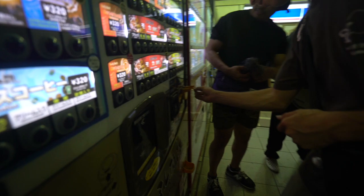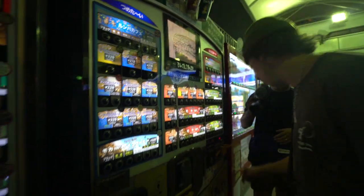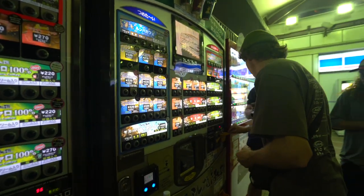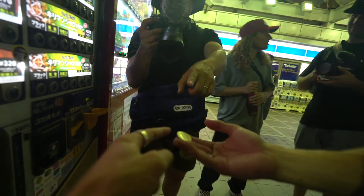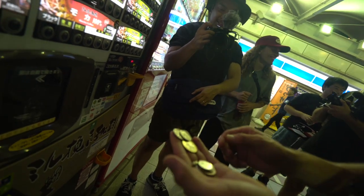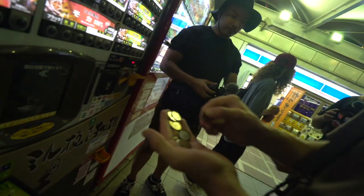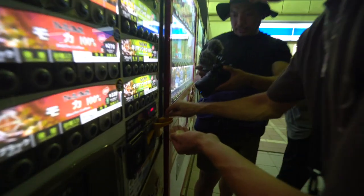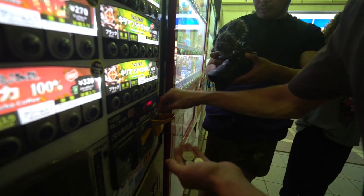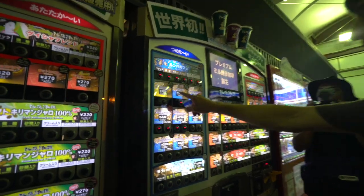I'm ready, here we go. We're going to get — it's hot outside. Oh, it's the new one. I have 100 and a 50. We got 270. Perfect. Here we go — I'm going to take it. We're going to get some iced cocoa.